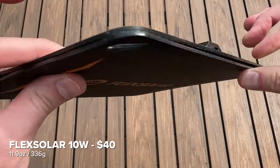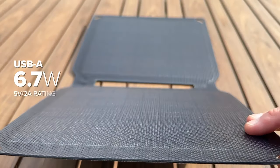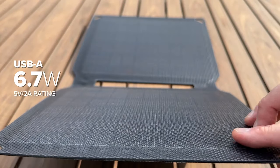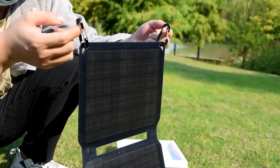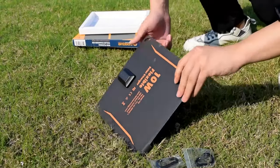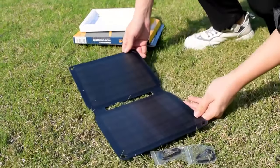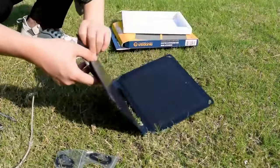Compactness doesn't limit versatility. With multiple outputs, it's a multi-tasker capable of simultaneously powering various gadgets, from your smartphone to your trusty power bank. It's your compact, eco-conscious power source. The Flex Solar 10W Portable Solar Panel isn't just a sun-soaking wonder — it's your eco-conscious adventure ally. Stay charged, stay connected, and conquer the outdoors.